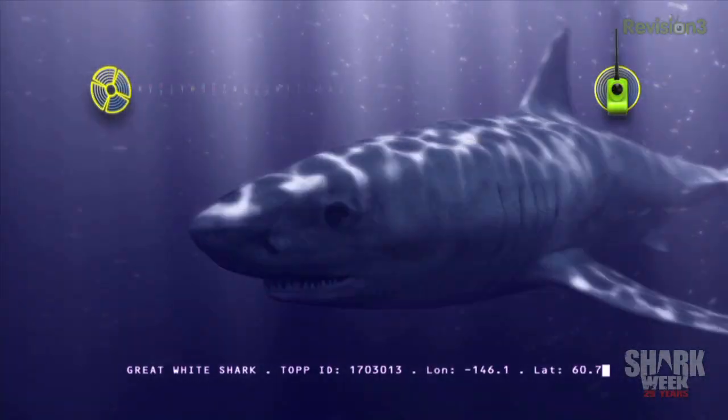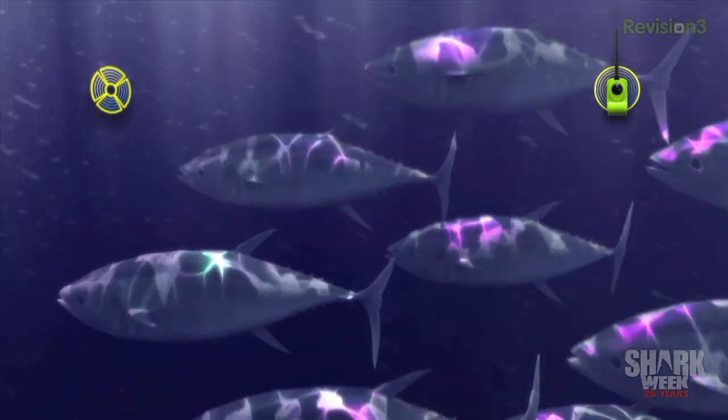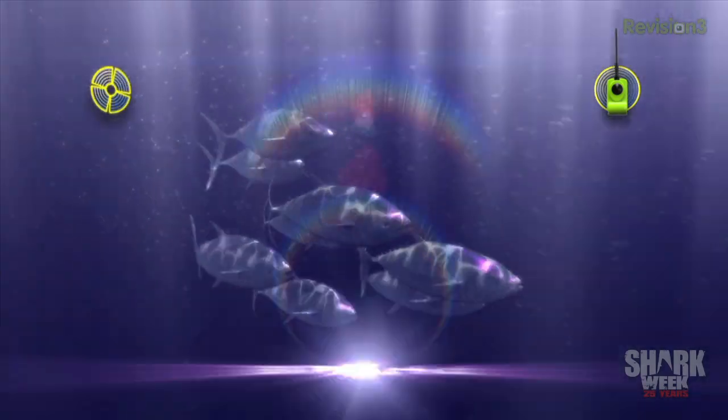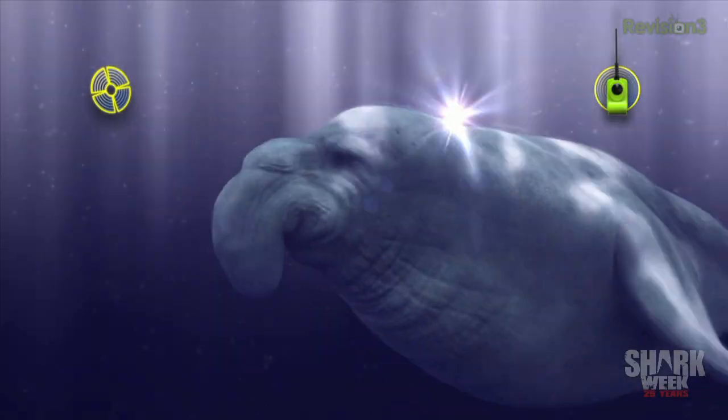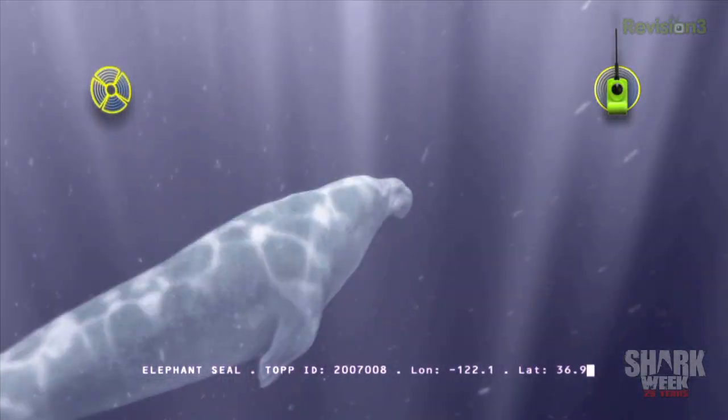We're also using sonar to track sharks — a third tagging technology. It doesn't collect any data; it just emits a ping, a coded ping. Every minute and a half, each tag emits a coded set of eight clicks that is unique. We've stationed receivers in different parts of the ocean to log those pings.